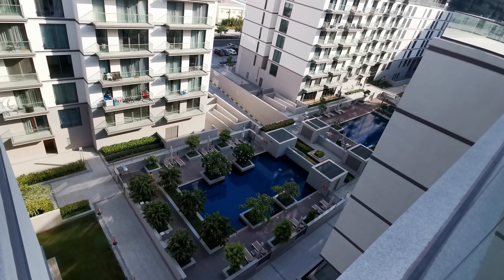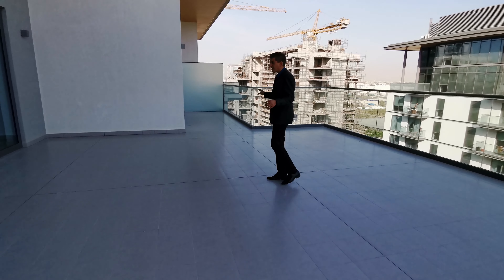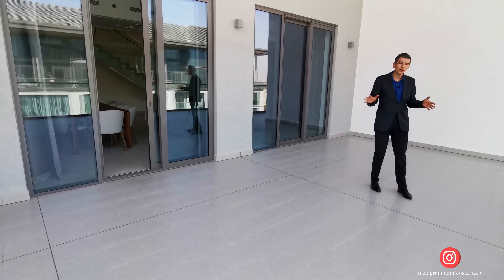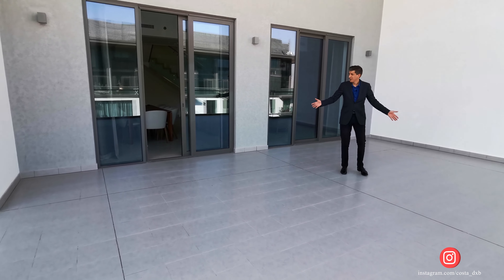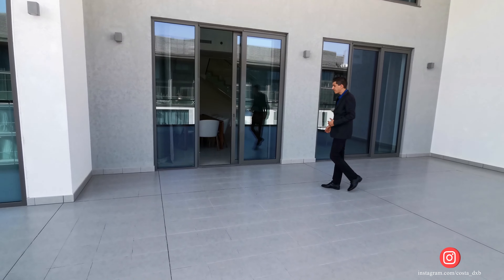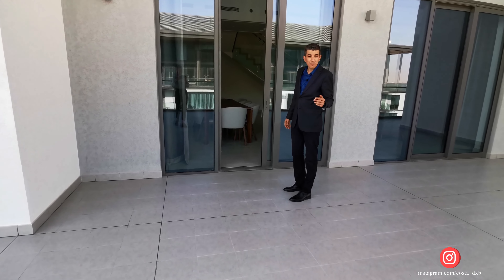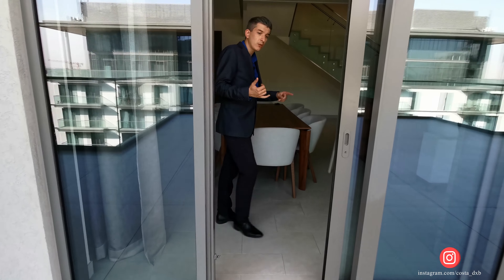This house is quite big — I wouldn't even call it a duplex. For me it looks more like a townhouse, because you have your backyard, you have two stories, and the ceilings are quite high. Let me show you what's upstairs. Upstairs we have two rooms: the master bedroom and a second bedroom, plus there's storage.